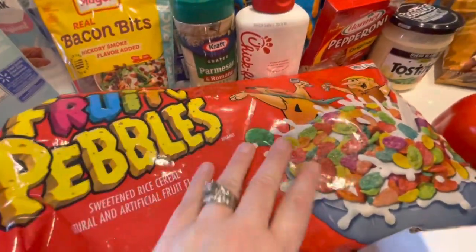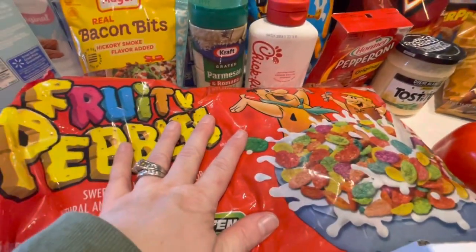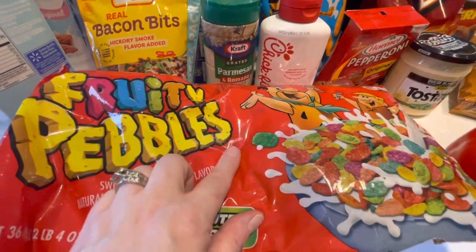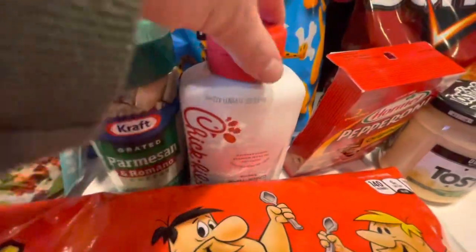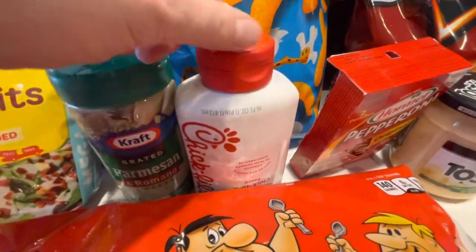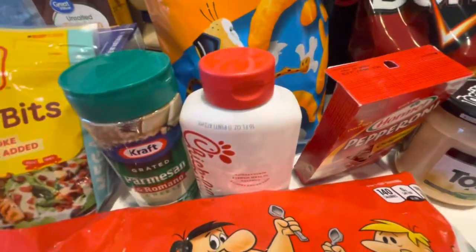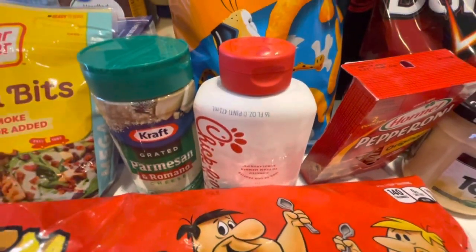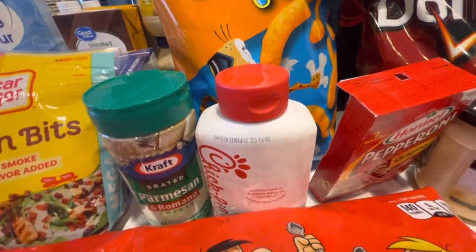Got Fruity Pebbles. We ended up getting this big bag because it was a lot cheaper, and my son only has his Cheerios left so this is perfect to add to our pantry for him. Then I stocked up on his Chick-fil-A sauce again because we have one left. I just needed one more for our backup because he really likes that on a lot of different things — French fries and nuggets. So wanted to get that in stock for him.